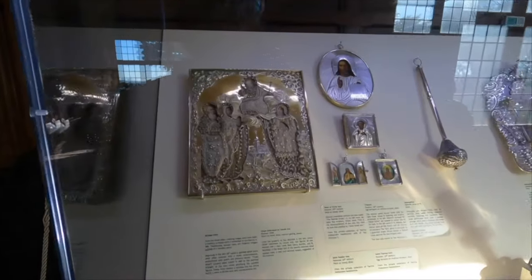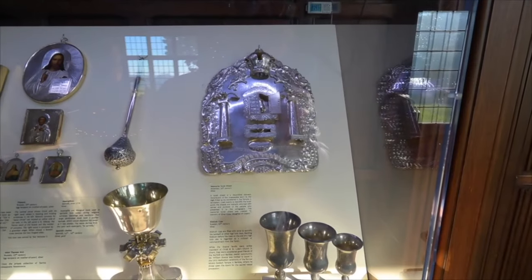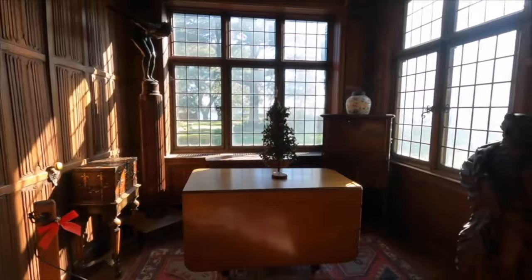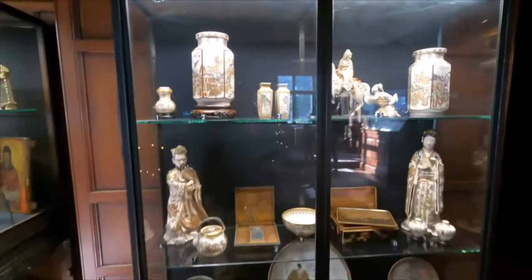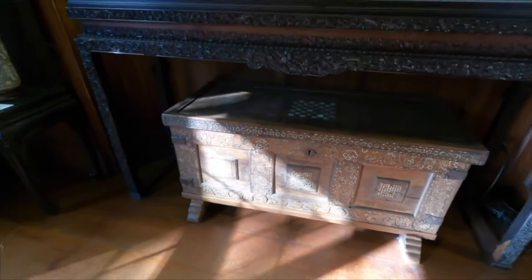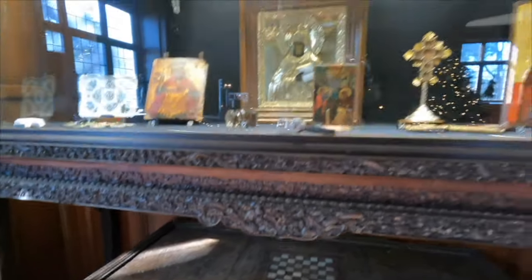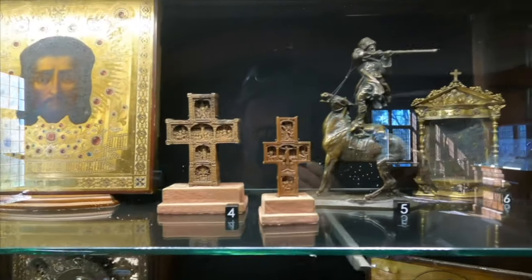Yeah, there must be Catholic worship icons. I see numbers but I don't see a write-up. Samurai. Check out this trunk down here — it's really old. Wow, good detail. I see numbers but it's like a Russian piece.